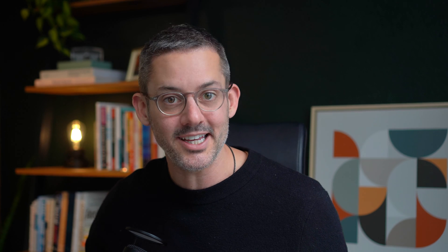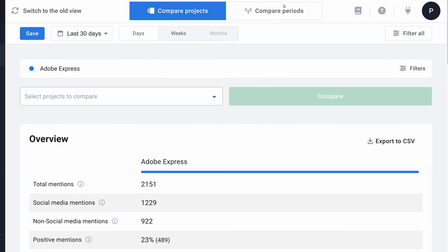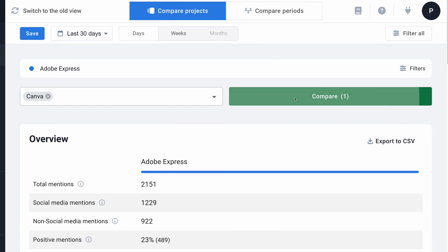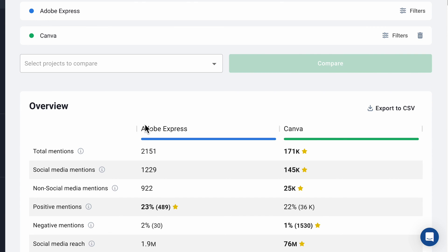So cool. Now with all of this data on your own brand, you can pitch it against your competition with Brand24's new comparison feature. Here you can contrast two different projects across all metrics you might need, so you know where you'll need to catch up and where you want to extend your lead. I've just clicked on the comparison tab — here we can compare projects or periods. I'll stick with projects for this example and use Adobe Express, selecting Canva as their competitor. We'll compare the two, and that's exactly what we can do.